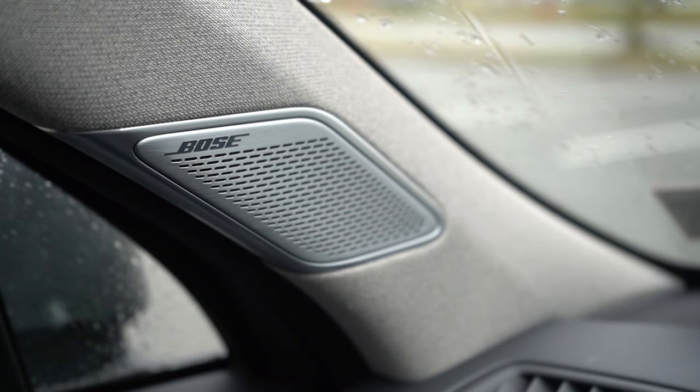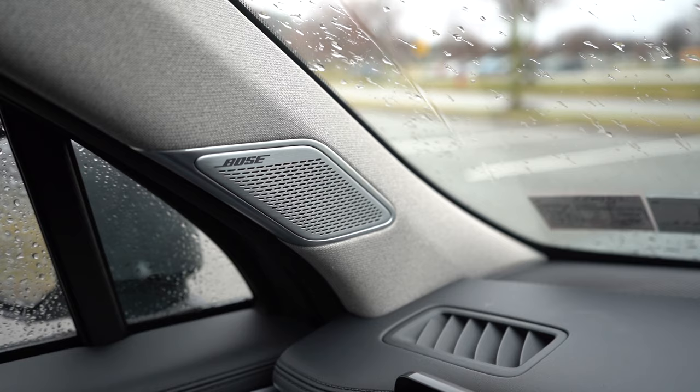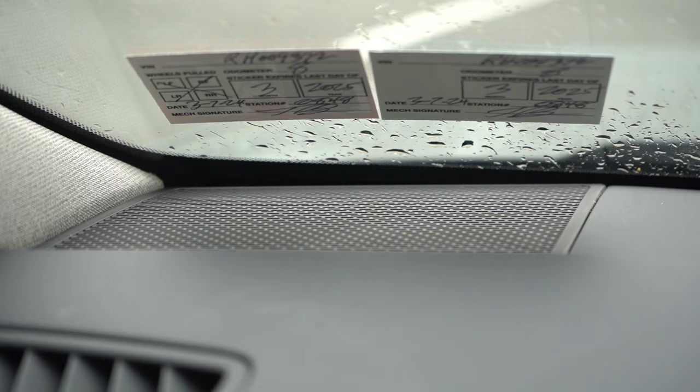Let's test out the Bose system. Clarity was crystal clear and bass was plenty fine — a heck of a sound system. Bose is a very reputable company, and I've personally had a Bose system in my Infiniti G35 coupe back in the day and it never failed me.